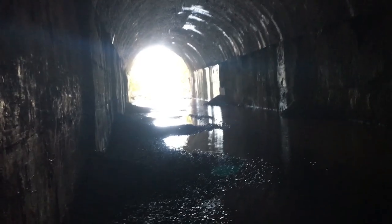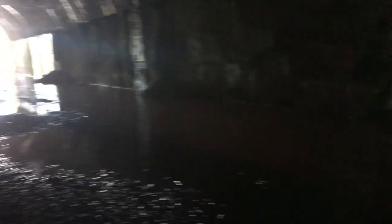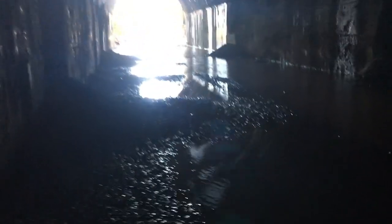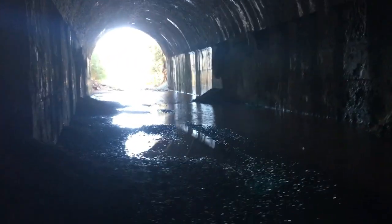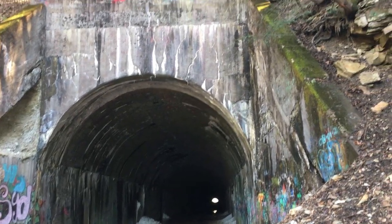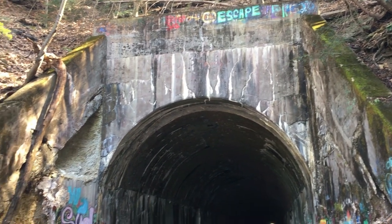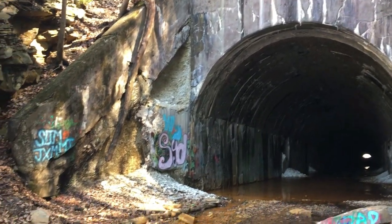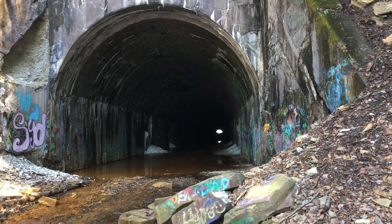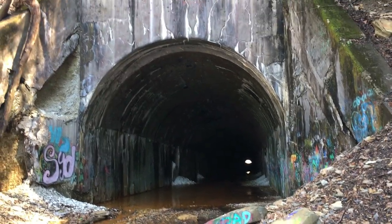All right, we're coming up to the other end of the tunnel here. It's starting to get brighter but also starting to get wetter at the same time. Here's the other end of the tunnel we just came out. You can see this side is still very much intact compared to the other end, and you can see just how small the opening is down there from all the debris.